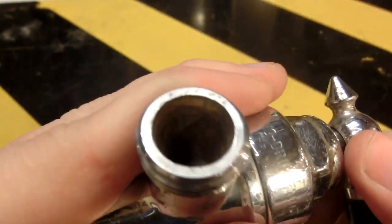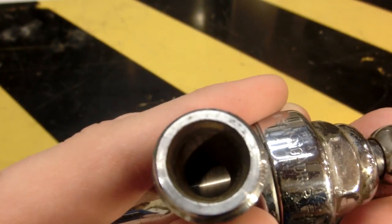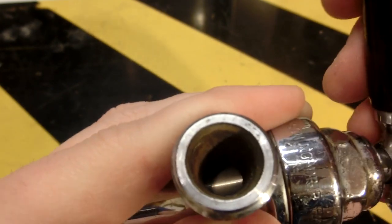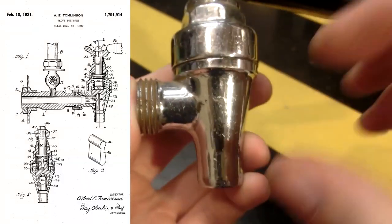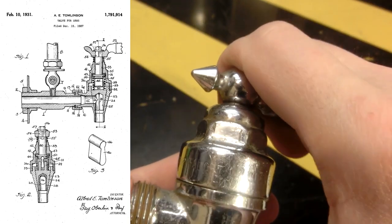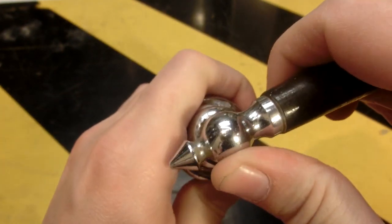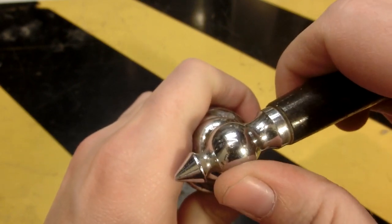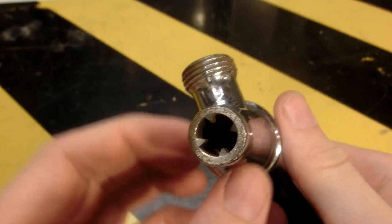Most likely this is a bit leaky, because it looks like there's some scoring on the part that turns. Looking at the patent, it's actually a cone-shaped piece that is pressed down in there with a spring, which you can push against here. One other thing I noticed is that this is actually kind of loose — you can move it around a little bit before you actually start moving the piston or whatever it's called inside.